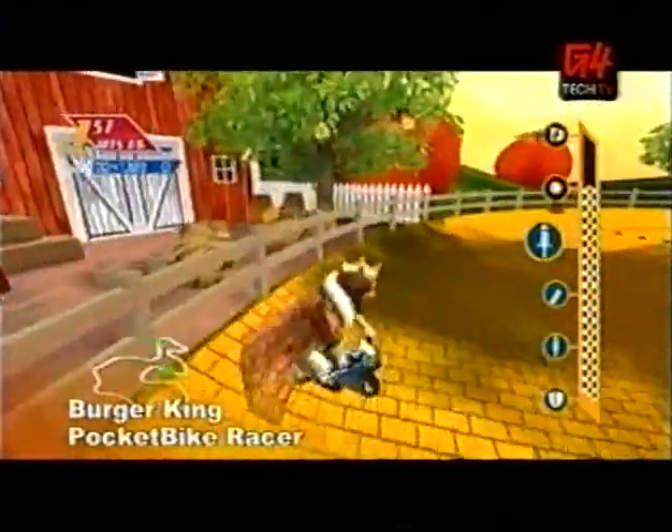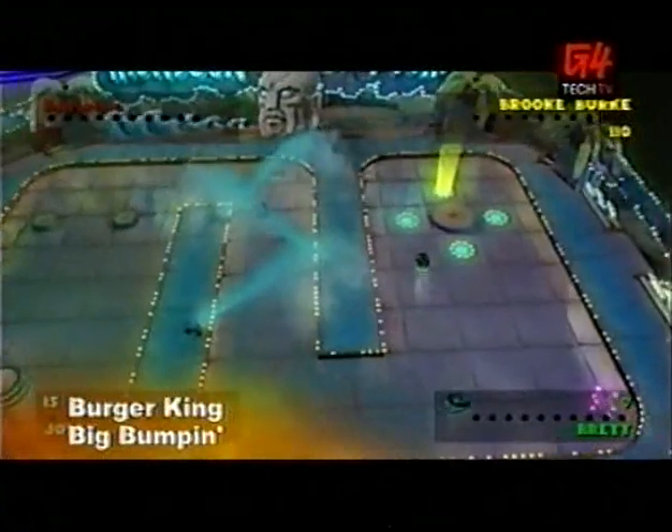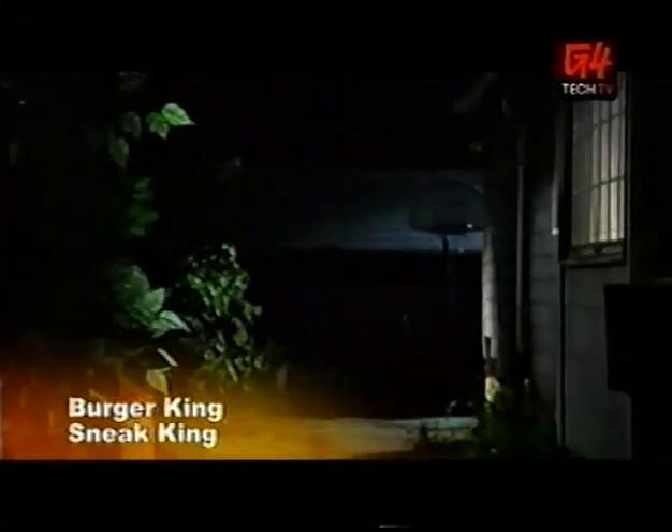So overall, the best gameplay was in Pocket Bike Racers, second place Big Bumpin', and third Sneak King. Same for both of us.